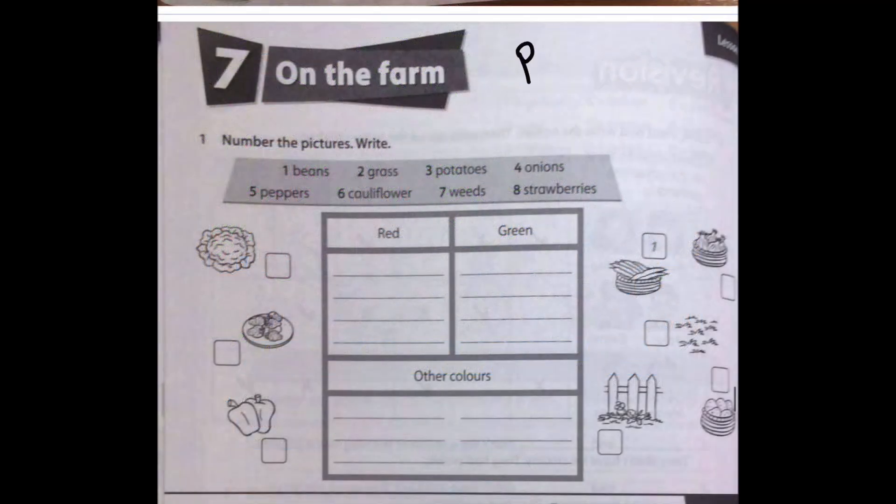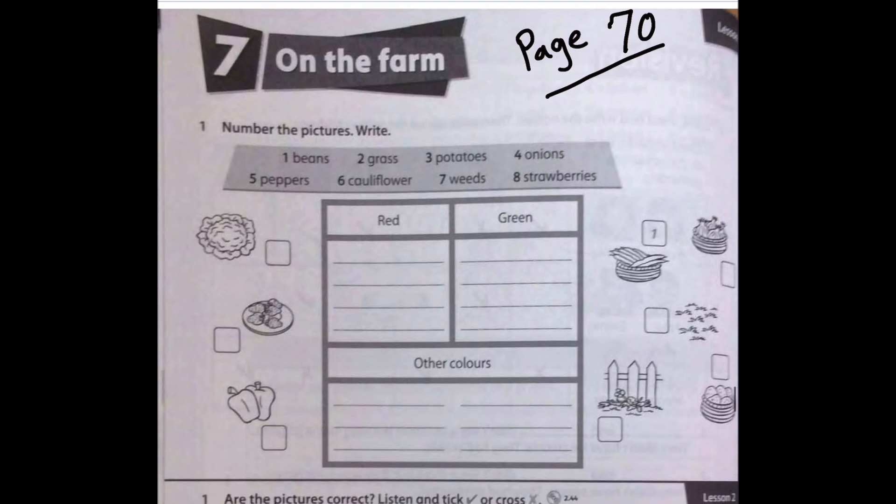Now let's move on to the last part of today's lesson. Please open your activity book on page 70. This activity has two parts. For the first part, we are going to number the pictures: one — beans, two — grass, three — potatoes, four — onions, five — peppers, six — cauliflower, seven — wheat, eight — strawberries. Remember to pause the video, complete the activity, play again, and check your answers.